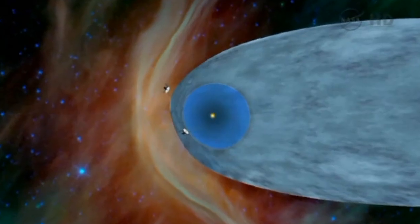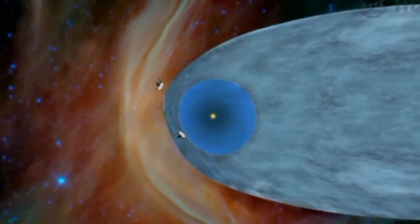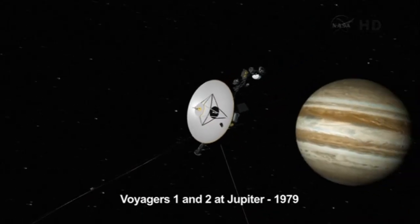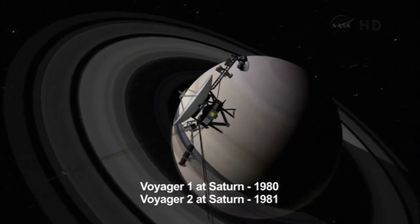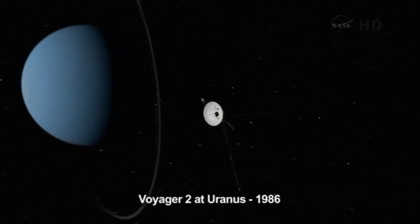Voyager 1 was launched back in 1977 and has a twin, Voyager 2, about five years behind it. Scientists are expected to start turning off the instruments on the probes after 2020, when they will be completely out of power. It's hoped Voyager 1 can reach a part of interstellar space before then, undisturbed by the sun.